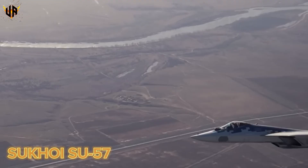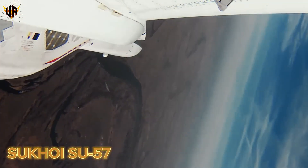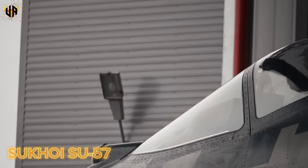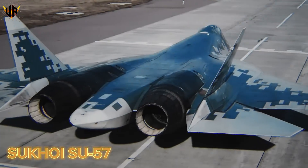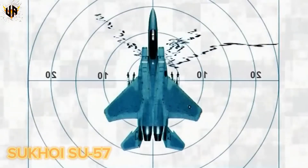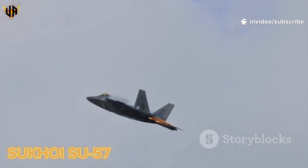It's designed to hunt enemy fighters and strike deep behind enemy lines. Can the Su-57 truly rival the F-22 and F-35? Or is it just an ambitious gamble? Is it a game-changer, or just a shadow of its American counterparts? To find out, we need to look closer at what makes the Su-57 unique — through its stealth, speed, weapons, real-world achievements, and how it compares to the F-35 and F-22.